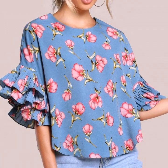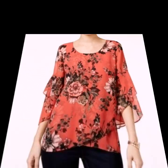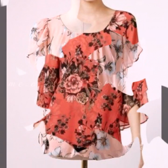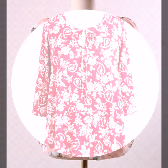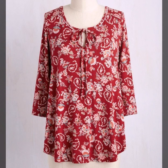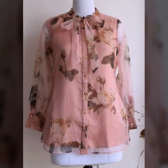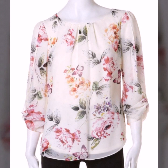Assalamualaikum viewers, welcome back to my channel Fashion Glam. Today we are showing you different types of women's casual wear — floral prints, summer blouse and top design ideas. These are all very stylish and beautiful blouse and top collections, with different types of neck designs and stylish sleeve design ideas.